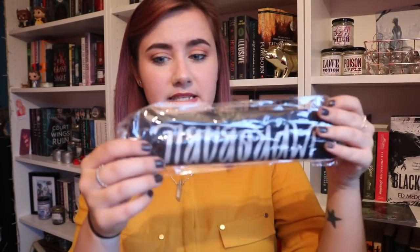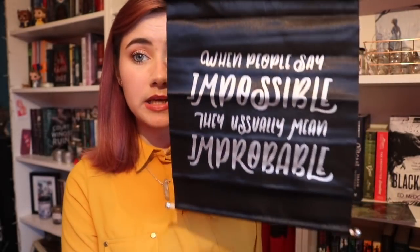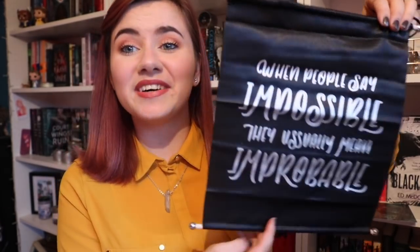First thing is this. This looks like a banner of some sort. It reads: "When people say impossible they usually mean improbable." I feel like it definitely needs ironing after being rolled up but yes very pretty. I'm almost certain that is a Leigh Bardugo quote. Yes, this is a quote from Nikolai from Shadow and Bone which I haven't read and honestly don't know if I intend on reading, but this is pretty and I can appreciate it.